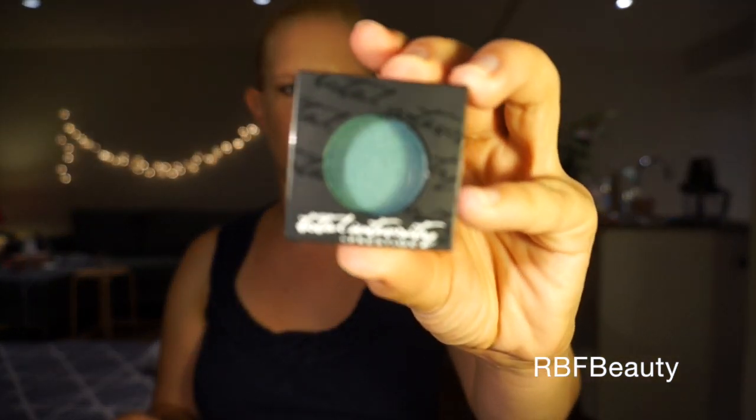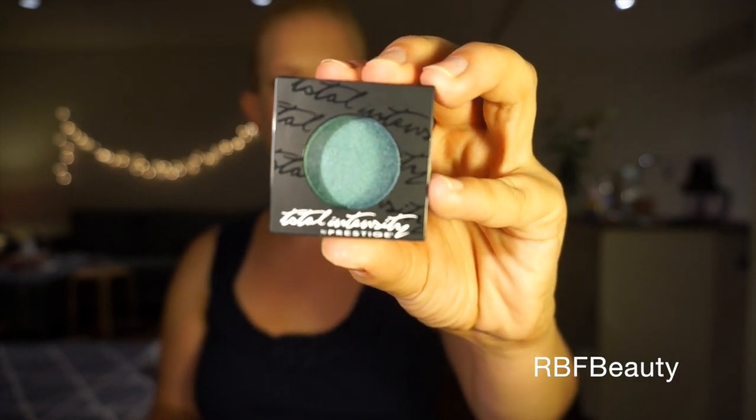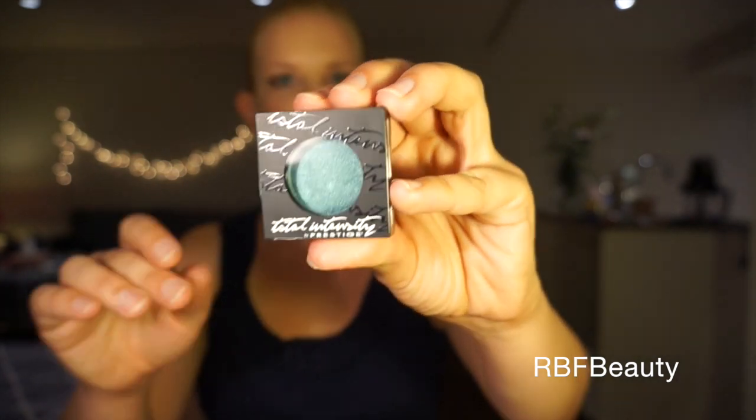This is my Total Intensity eyeshadow by Prestige in the shade Long Term Relationship. It's this gorgeous greeny teal color.